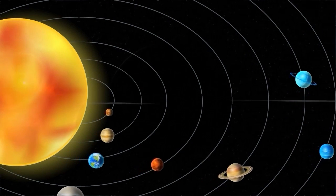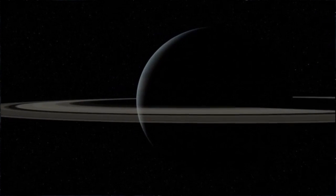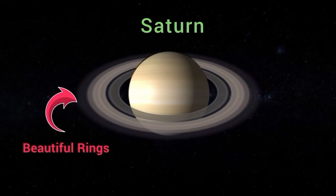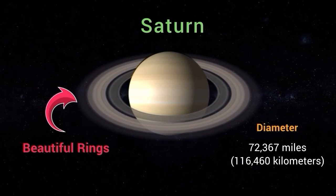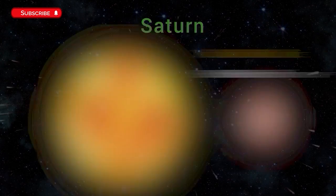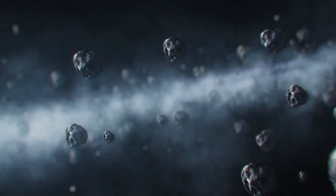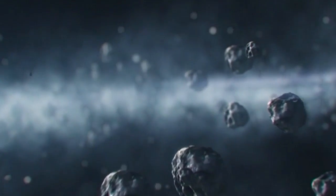Our next stop is Saturn, the second largest planet in our solar system. Saturn is known for its beautiful rings, which are made up of dust, ice, and rocks. It has a diameter of about 72,367 miles (116,460 kilometers) and is located about 886 million miles (1.4 billion kilometers) from the Sun. Saturn's rings are made up of countless particles of ice and rock ranging in size from tiny specks to large boulders, and are one of the most spectacular features of any planet in our solar system.